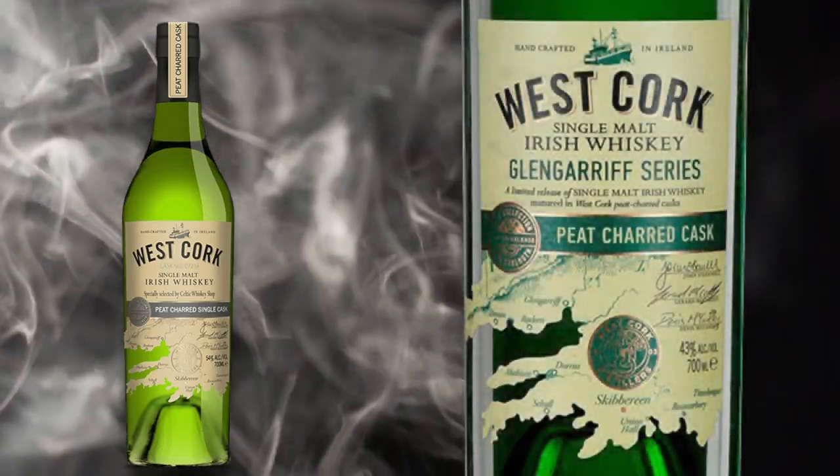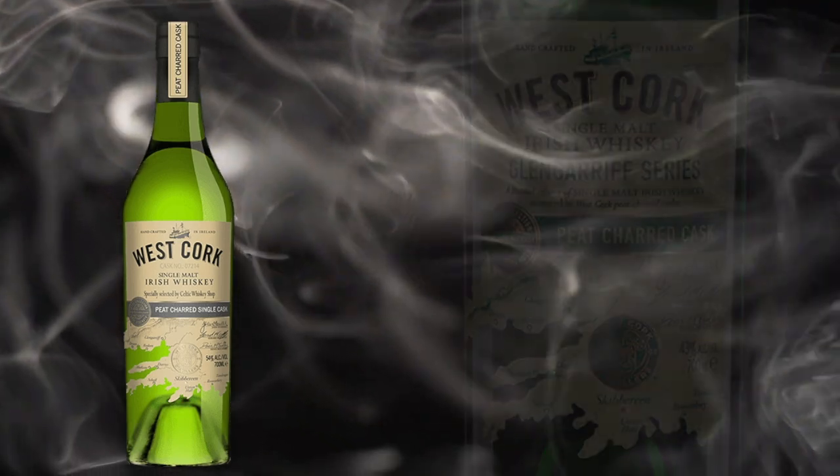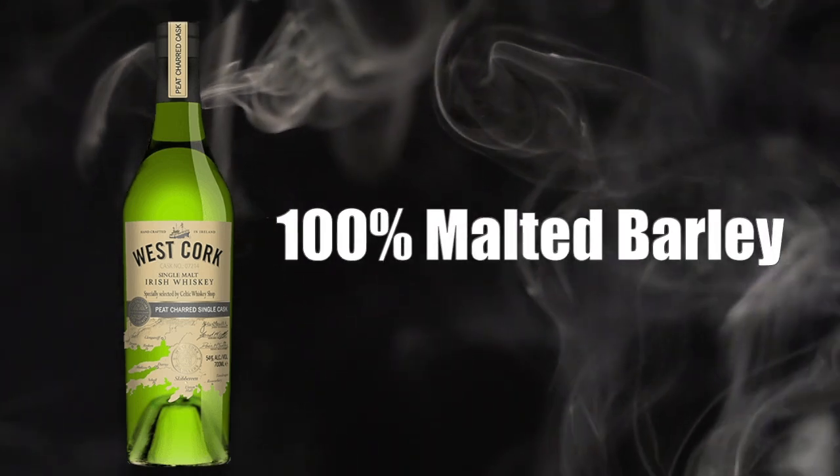When I first tried this whiskey — the neck pour, even the next glass — I wasn't real thrilled with it and had basically written it off. But let me tell you a little bit more about this whiskey. The West Cork Single Malt Irish Whiskey Glen and Gareth series peated charred cask is made at West Cork Distillers from 100% malted barley.